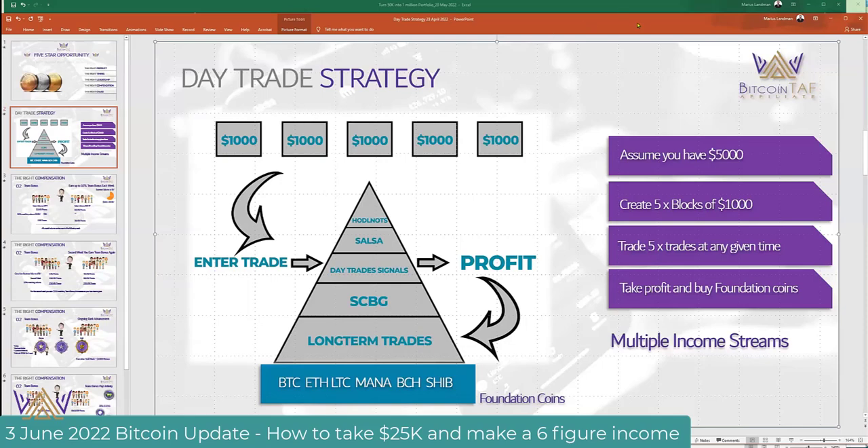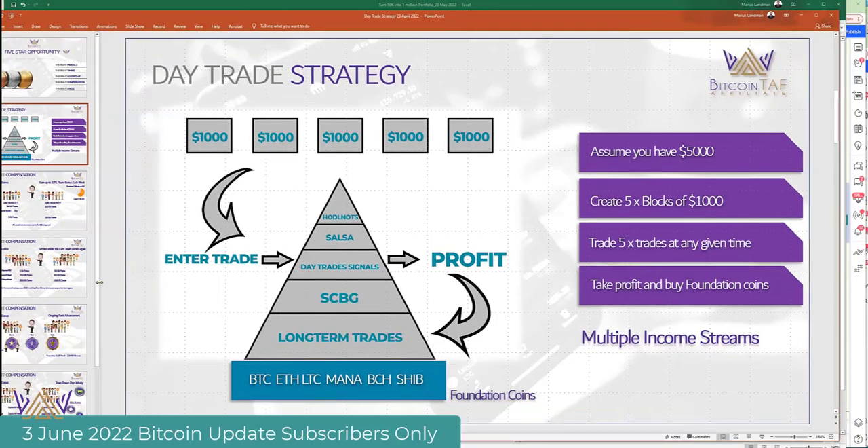When you look at your trade strategy — the one that Nico and I did a while ago — we're going to do another one around about the 20th to 30th of June, somewhere around there, where we can have another DTM call.